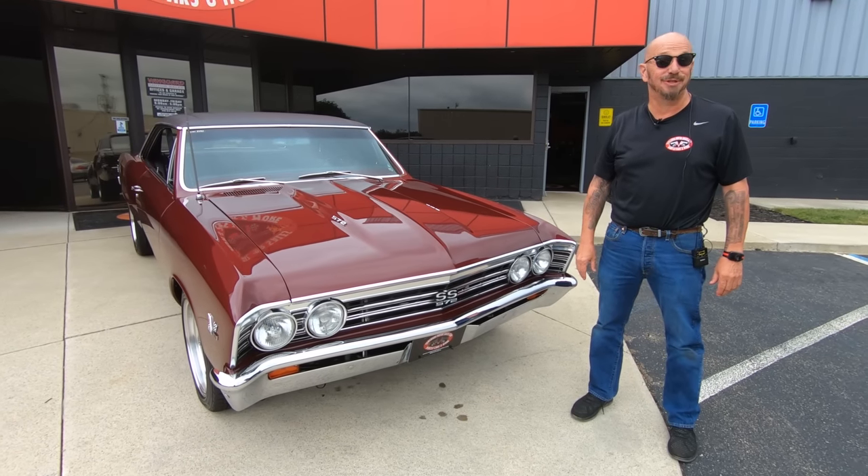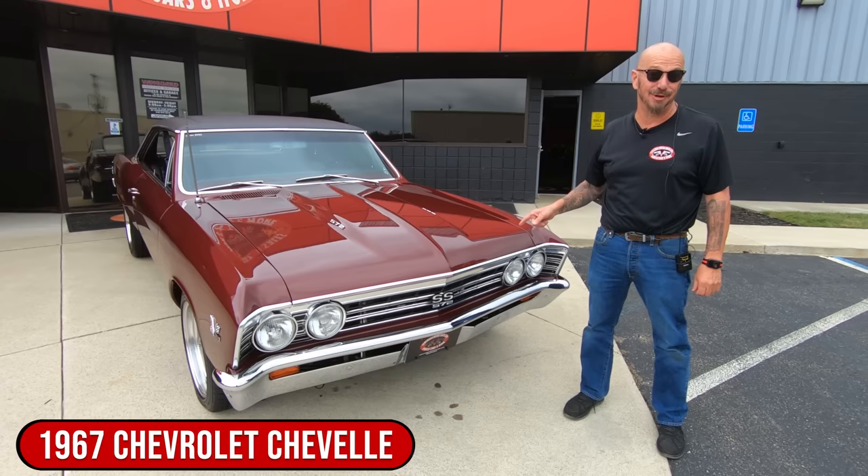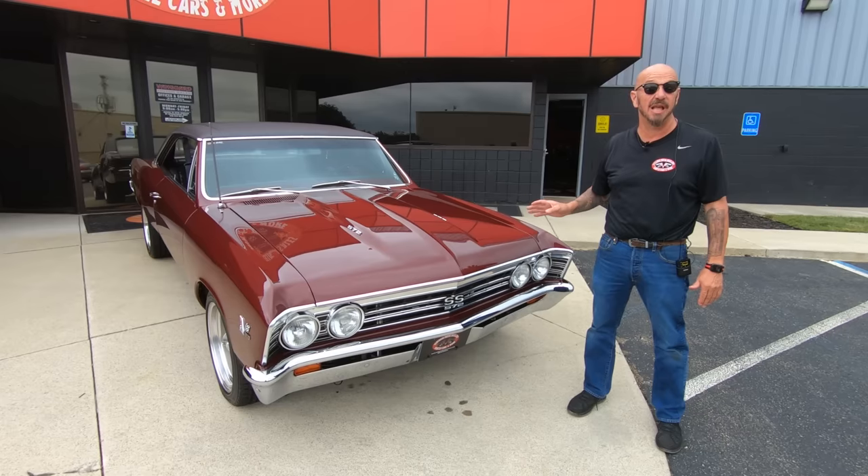Hey guys, welcome back to Vanguard Motor Sales. I'm Greg, and that's a '67 Chevelle with a 572 under the hood. You want to talk about sweet? This thing is absolutely awesome.